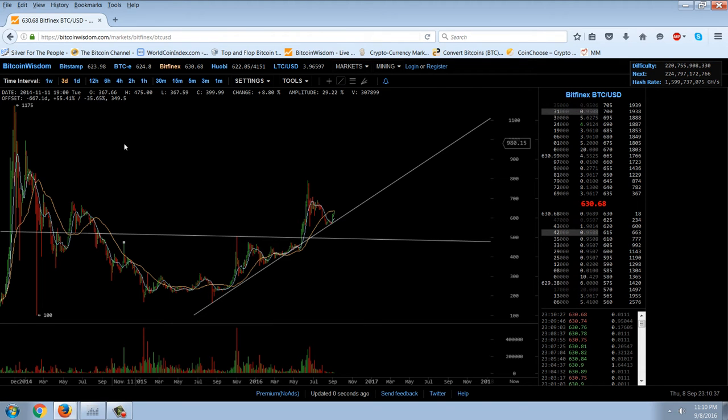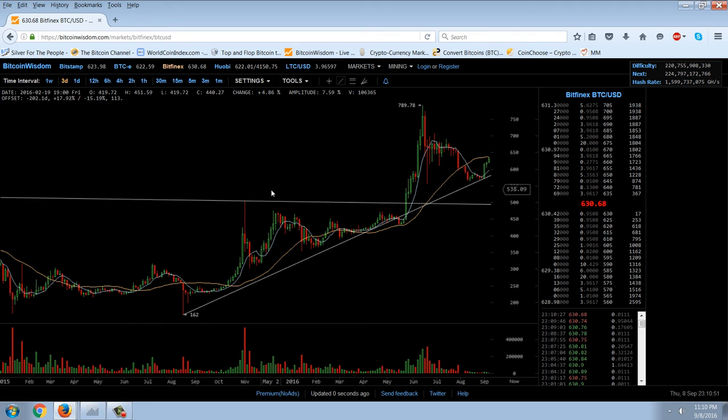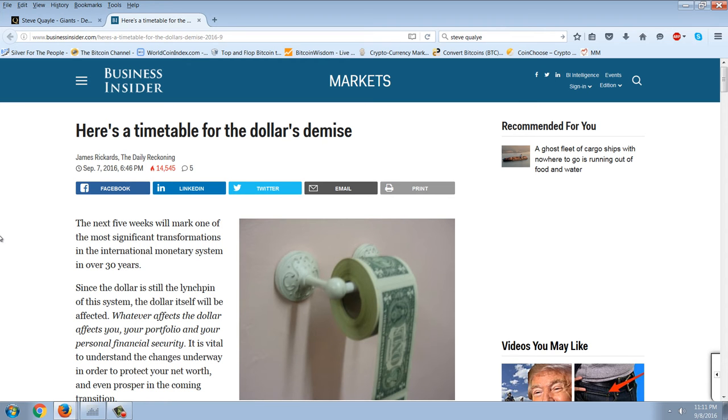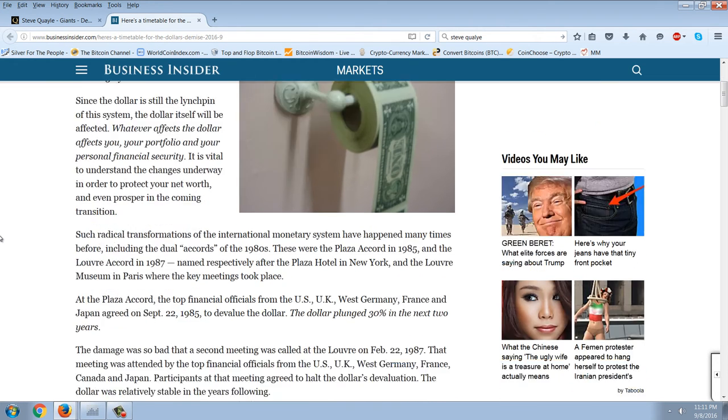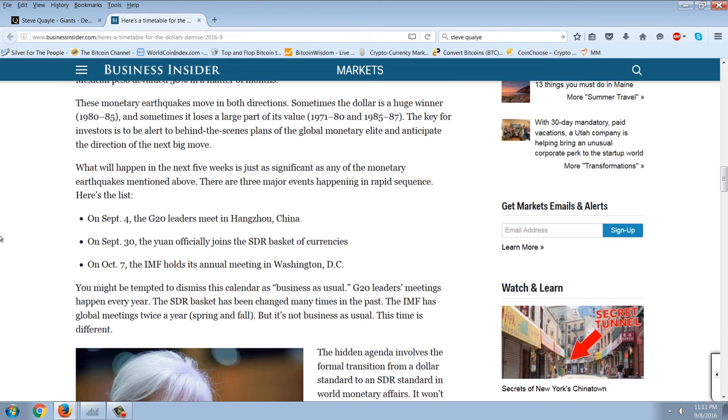Now we're going to spend the rest of the night talking about the SDR. We're going to go over this Jim Rickards article and get some information from the IMF itself about the SDR. Overall it's a very confusing topic and I just don't completely understand how it operates. Let's read this latest article from Jim Rickards, titled 'Here's a Timetable for the Dollar's Demise,' about the soon-happening changes with the SDR. I'm going to go down to the summary.